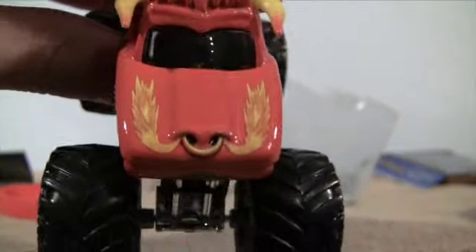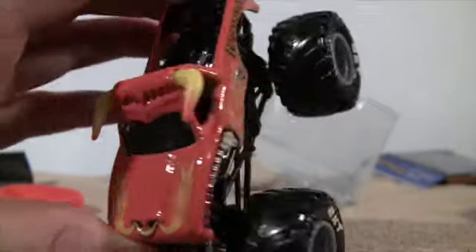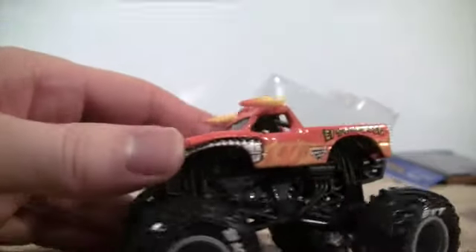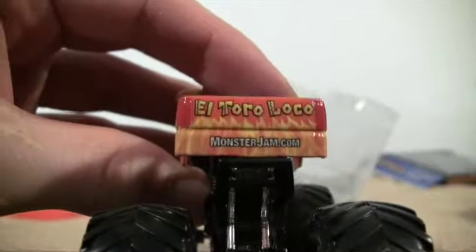Here's the front — the snout with the flames coming out. And on this side of the truck, and on the back, the tailgate reads El Toro Loco and monsterjam.com.